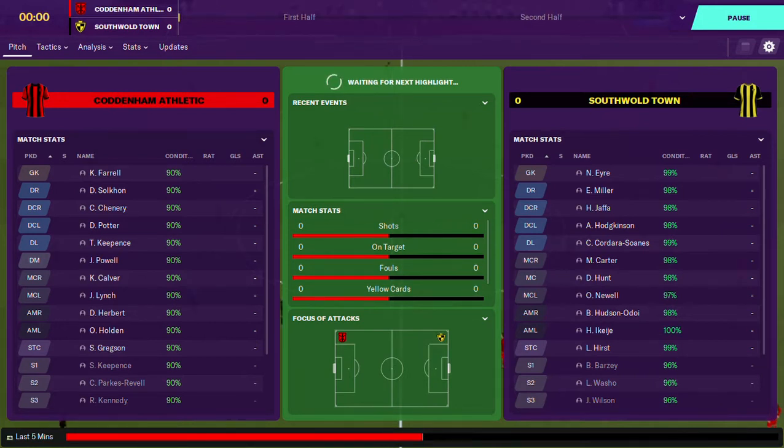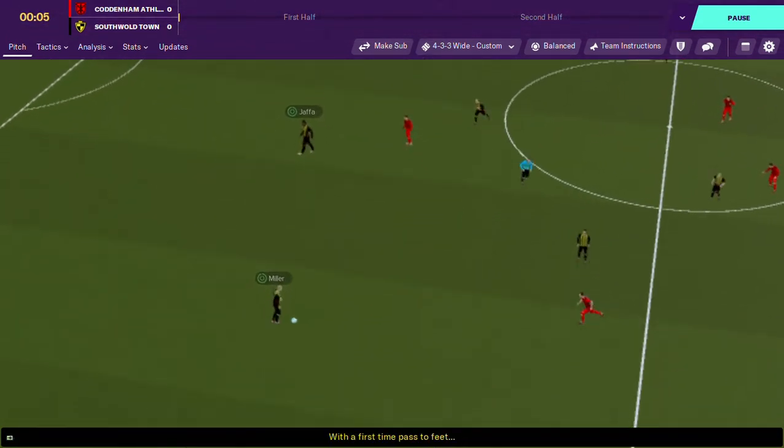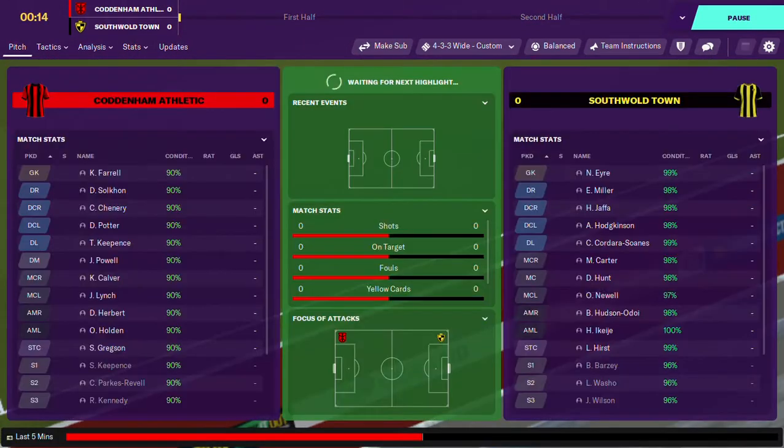I do apologise as my laptop is running slower than I do, and we are finally underway. We start proceedings and can only go as far as their defender who kicks it out for a throw in. End of highlight.